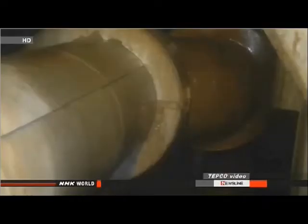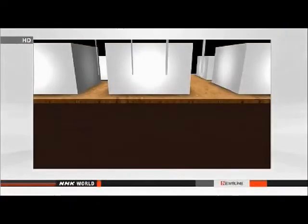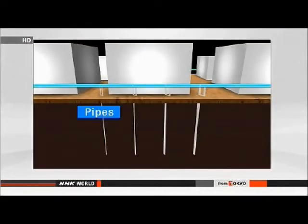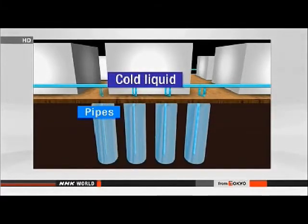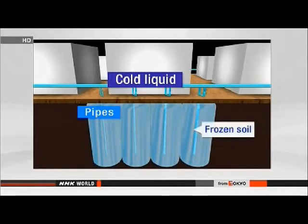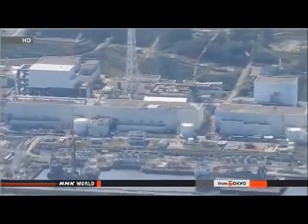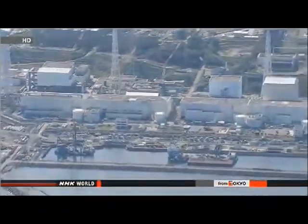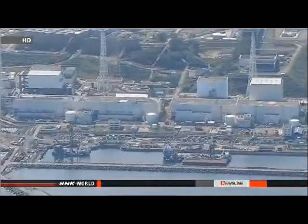Tokyo Electric Power Company released video footage of the groundwater for the first time, showing water flowing into the number one turbine building. Engineers plan to drive steel pipes 30 meters into the ground near the reactors, then pump liquid calcium chloride at minus 40 degrees Celsius to freeze the soil and create a wall. They say they want to start the test by mid-October at the earliest, and plan to check any impact on the surrounding soil and groundwater, as well as how best to replace pipes over the long term.